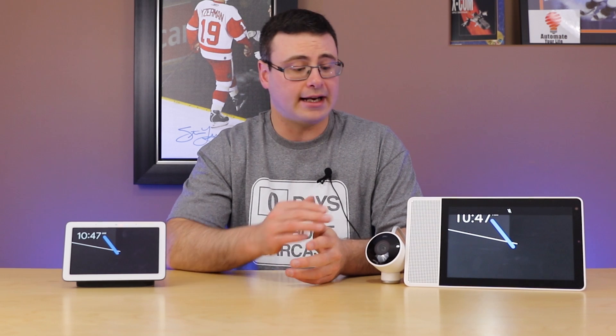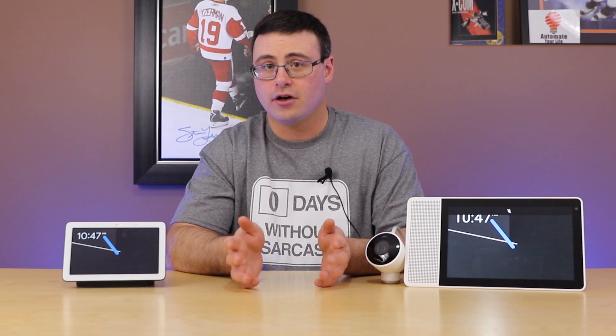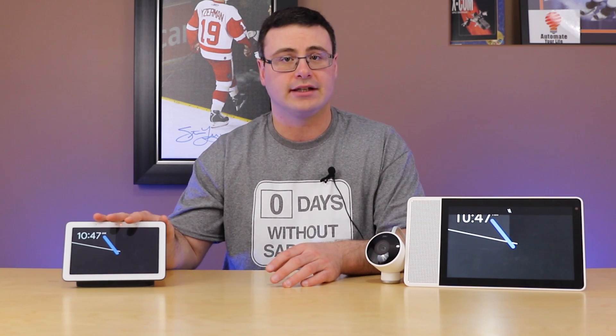We also know it will have a Nest camera on board — a full Nest camera. That will be a very interesting inclusion and it enables Google Duo video calls, which was obviously omitted from the Google Home Hub.